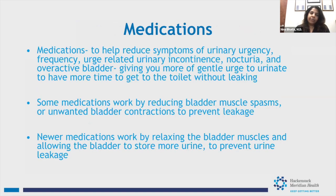There are medications that can help bladder control. For overactive bladder or urge incontinence, daily medications taken once per day can decrease urgency, frequency, and urge incontinence, giving you a gentler urge instead of a sudden strong one. Some medications work by decreasing muscle spasms or bladder contractions, while newer medications work by relaxing the bladder muscles, allowing you to store more urine and prevent leakage. Unfortunately, these medications do not help stress incontinence, but we have other treatments for that.